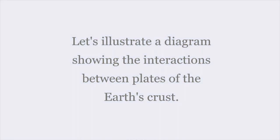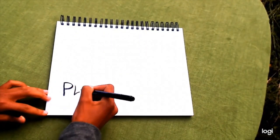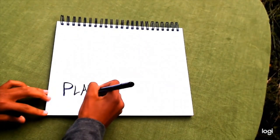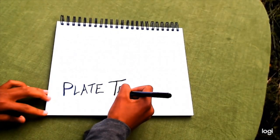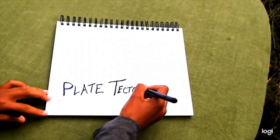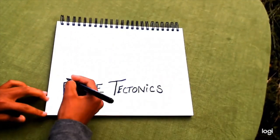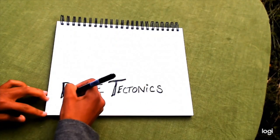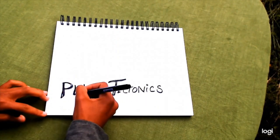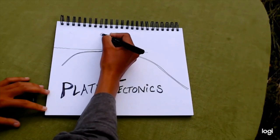Let's illustrate a diagram showing the interactions between plates of the Earth's crust. Drawing is an excellent way to learn, and so I'm going to take a moment to draw out this diagram showing many of the different interactions that we have. If you have a piece of paper nearby or a notebook and you would like to draw along, please do. Our topic of the day is plate tectonics and how it informs what we see for both the geographic structure and biological structure of the oceans.